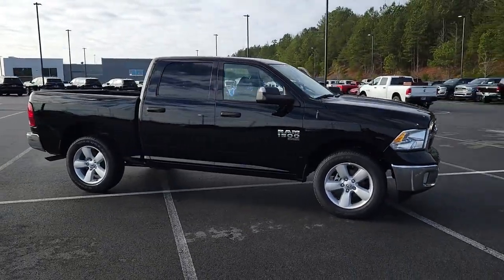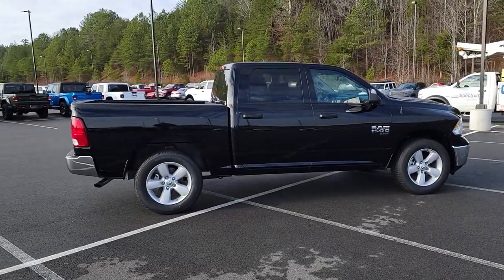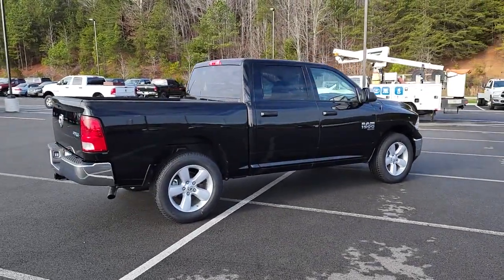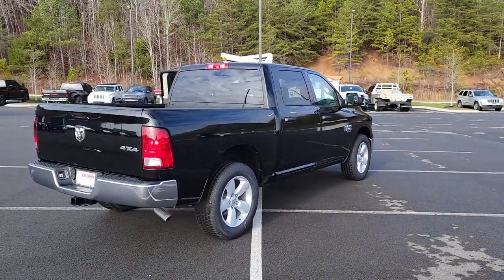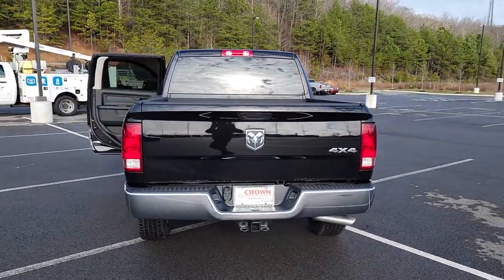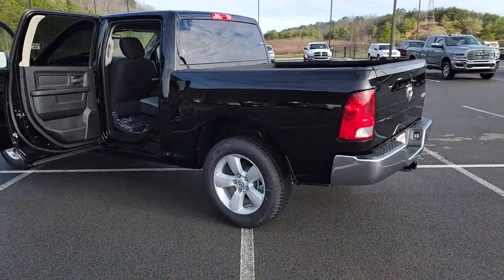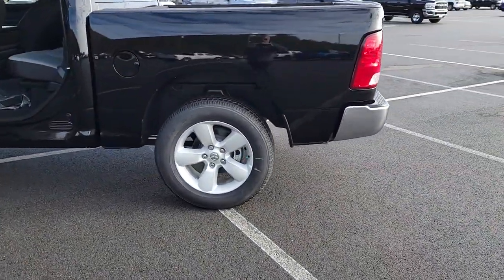Get acquainted with the 2022 RAM 1500. The RAM 1500 delivers gritty towing capability, passenger-focused comfort and safety features, and surprising fuel efficiency. The following are some of this vehicle's highlighted options: keyless entry, backup camera, satellite radio, bed liner.